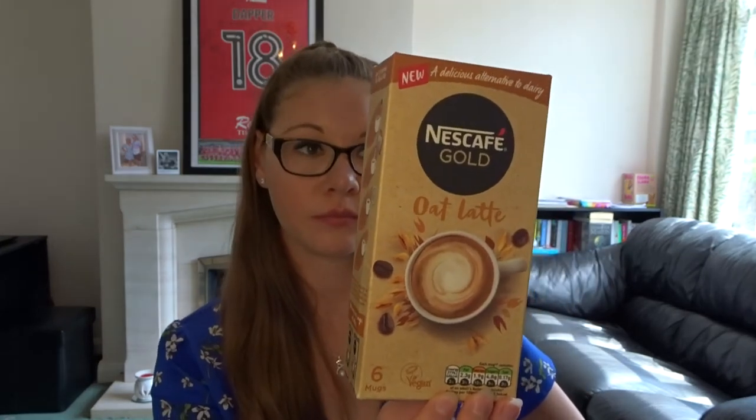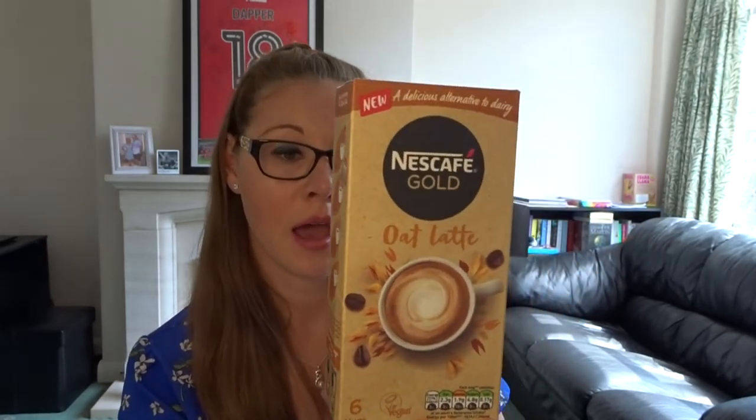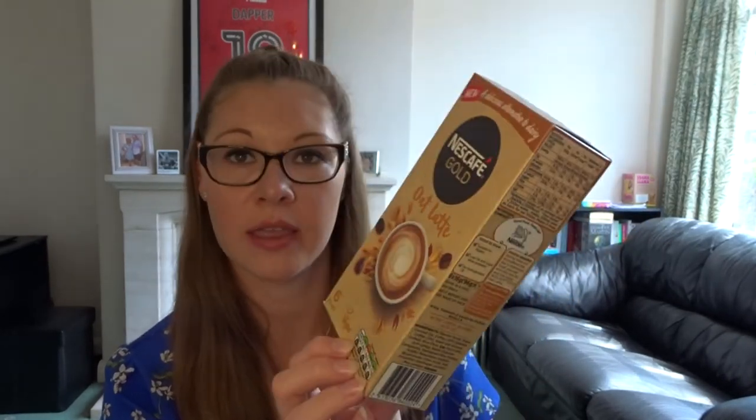The miscellaneous item I bought was this Nescafé Gold Oat Latte — it was £1 and you get six sachets in the pack. I'm really looking forward to trying this. They also do it in Almond Latte and Coconut Latte. I saw the almond one but didn't pick it up, but if I go back to B&M and they have the coconut latte one in, I will definitely be trying that.